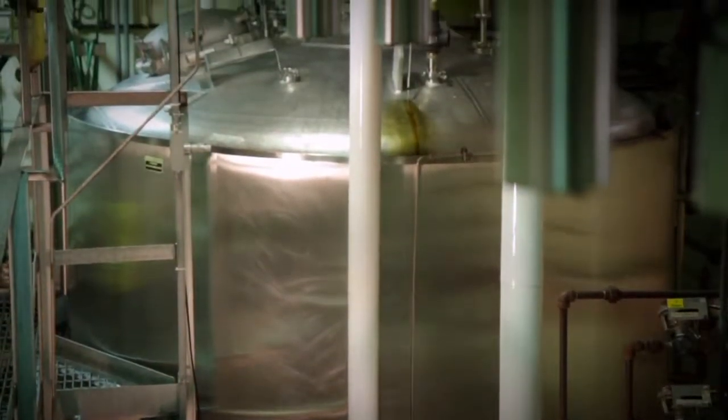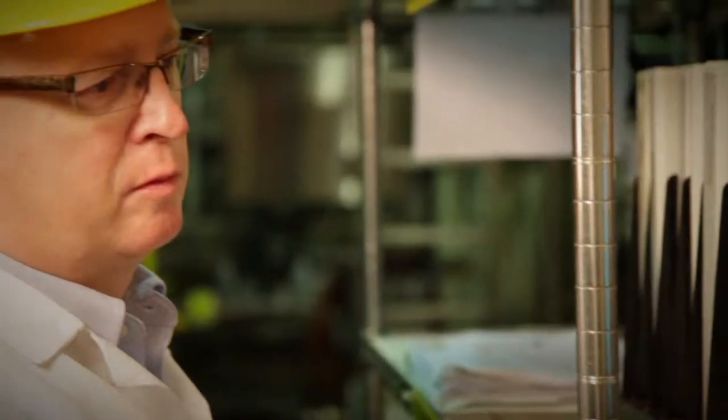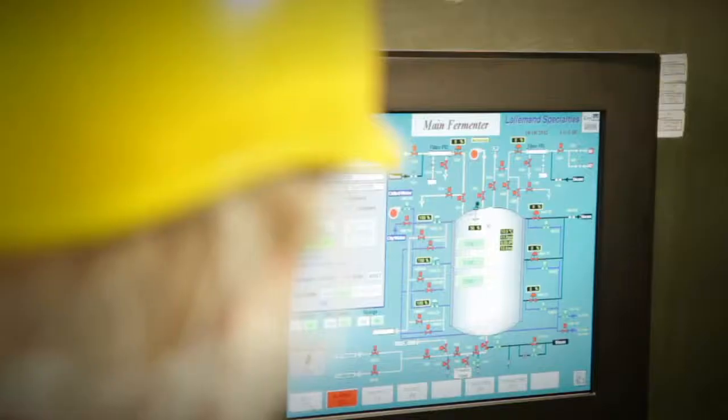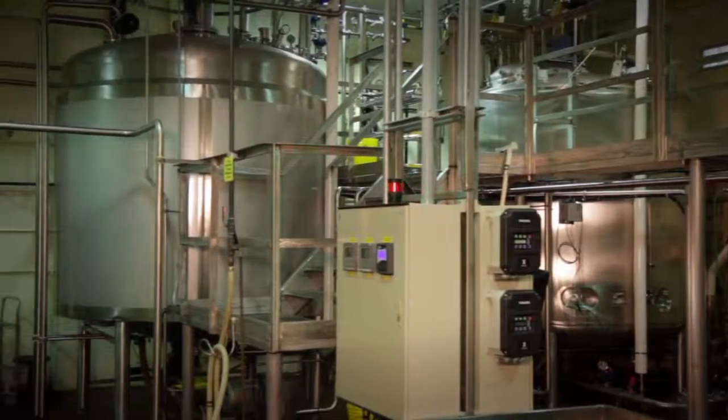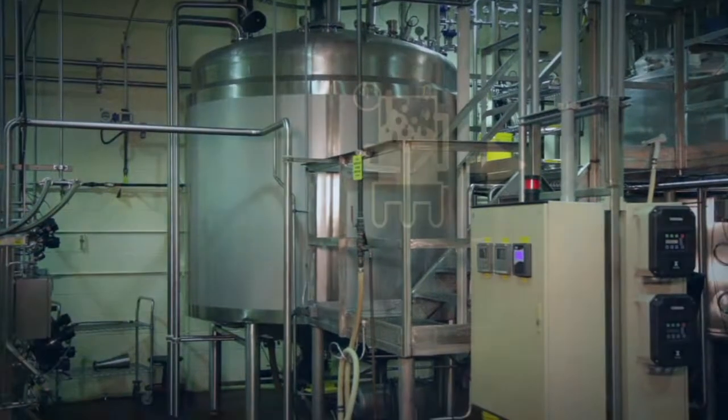A main fermenter tank is heated, sterilized and cooled before the bacteria from the seed tank are mixed in, remaining overnight. In the morning, the bacteria are moved to a holding tank, completing the growth and transfer process stages.